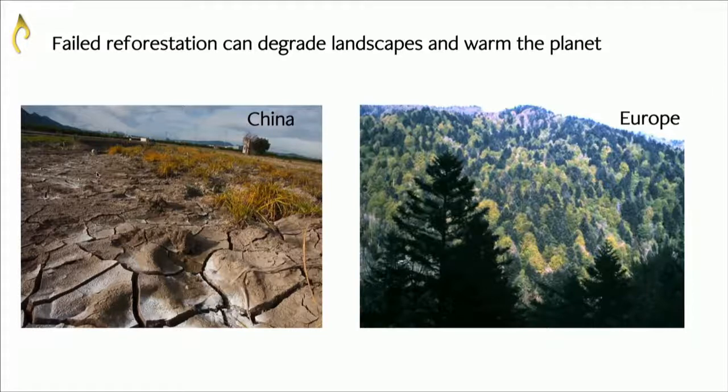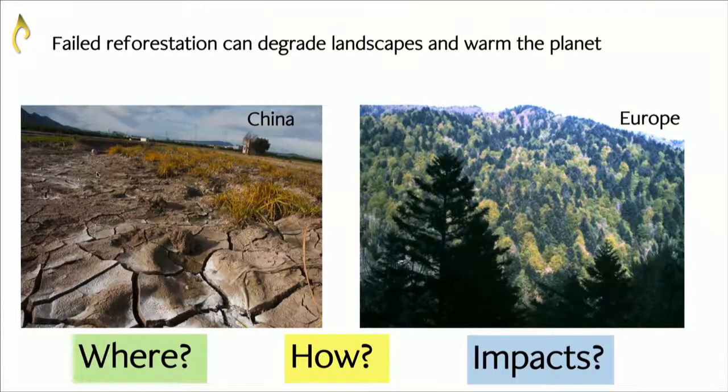So restoration is obviously well-intentioned with lots of honourable goals, but what we really need is basic global-scale information to unify our efforts. We need to understand where are the best places to restore, how do we best restore in those regions, and what impact will they have. We need to understand the implications of those restoration efforts before we go too gung-ho.